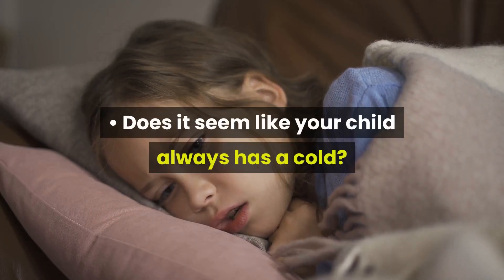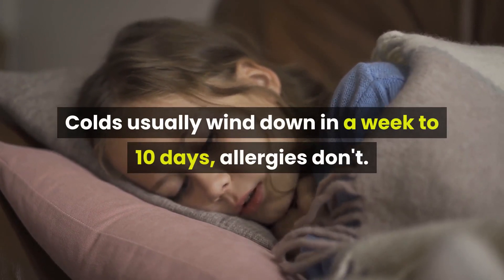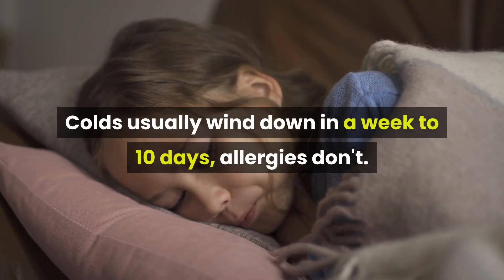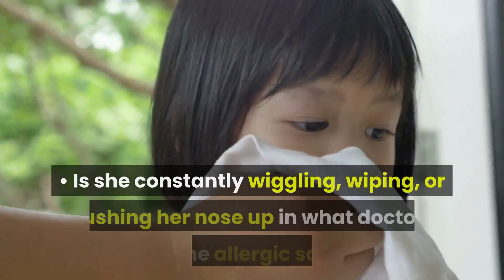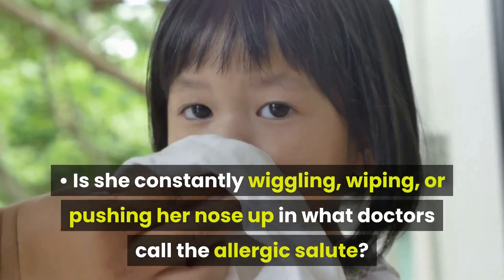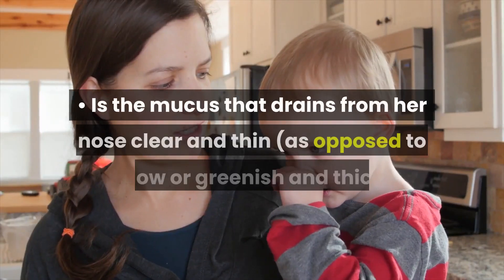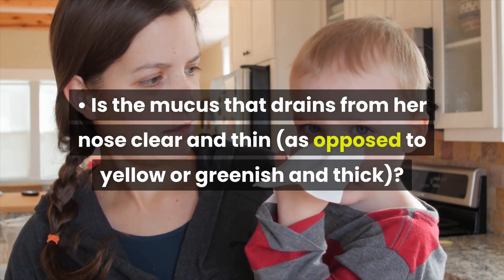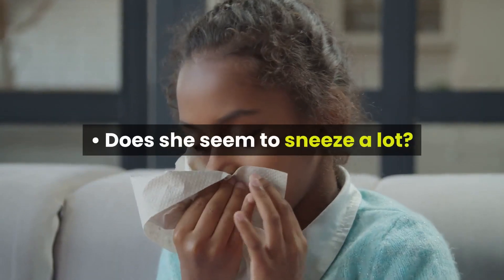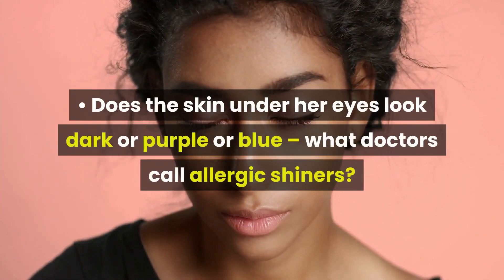Does it seem like your child always has a cold? Colds usually wind down in a week to 10 days; allergies don't. Is your child's nose continually stuffy or running? Is she constantly wiggling, wiping, or pushing her nose up in what doctors call the allergic salute? Is the mucus that drains from her nose clear and thin, as opposed to yellow or greenish and thick? Does she seem to sneeze a lot? Are her eyes itchy, red, and watery? Does the skin under her eyes look dark or purple or blue?